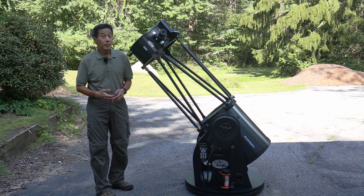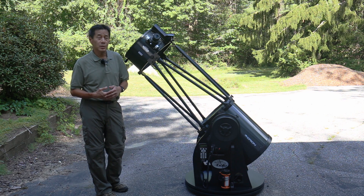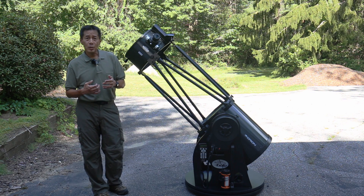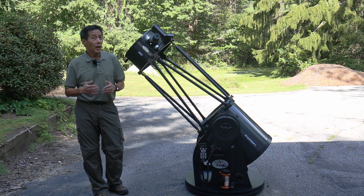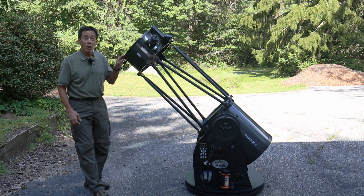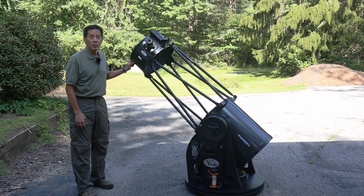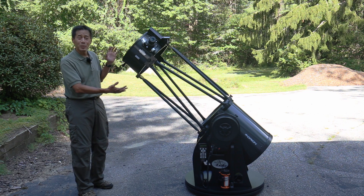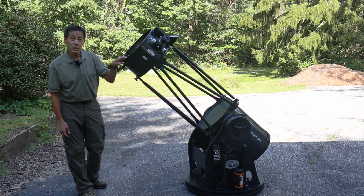So optically, how does this thing perform? I think it's pretty good. Pointing at Polaris and defocusing a star for the star test, I'm getting pretty good patterns — not a lot of spherical aberration. The star patterns looked a little bit better than the quarter-wave diagrams in Suiter's book. The optics are really good. Mechanically, also better than I expected. The altitude motion is usually the good one — it was the azimuth, the left-right motion, that I was concerned about. In many cheap telescopes that gets sticky, especially as the telescope gets larger. But they did a really good job on this — I was pleasantly surprised.